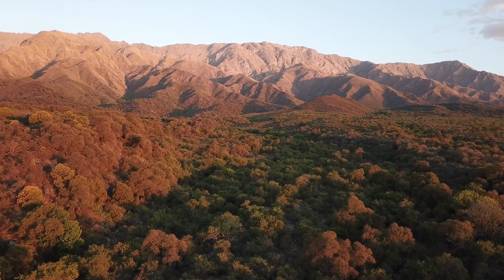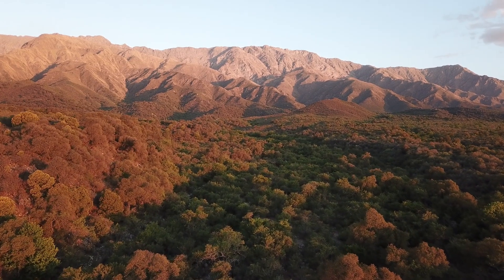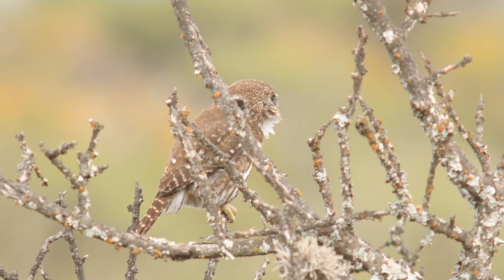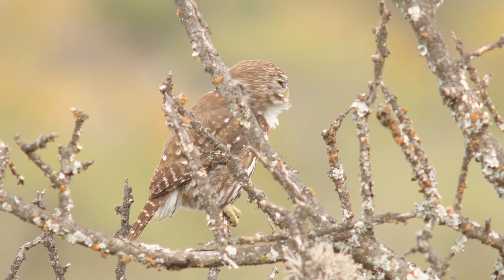Found in the lush forests of South and Central America, these owls are skilled predators that spend their days perched on tree branches, blending seamlessly with the bark.